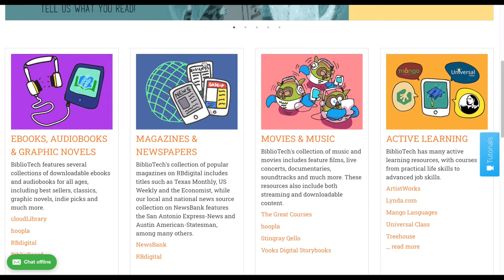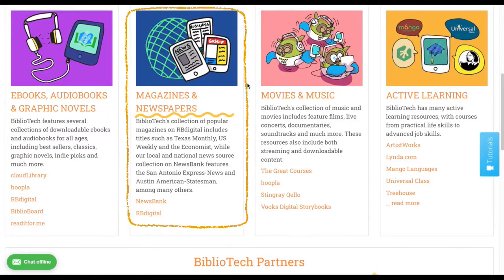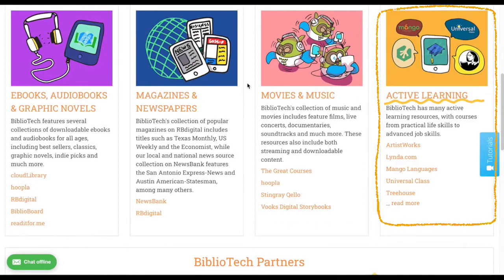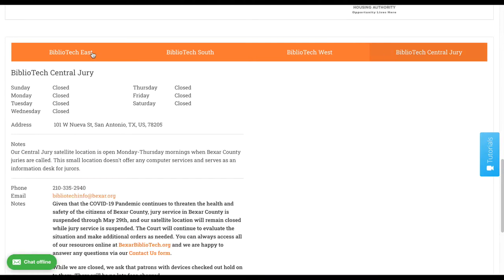If you scroll down to the center of the page, you can find links to our different resources organized by media type. We offer ebooks, audiobooks, and graphic novels, magazines and newspapers, movies and music, and active learning. If you scroll further down, you can find details about our branches including locations, hours, and contact information.